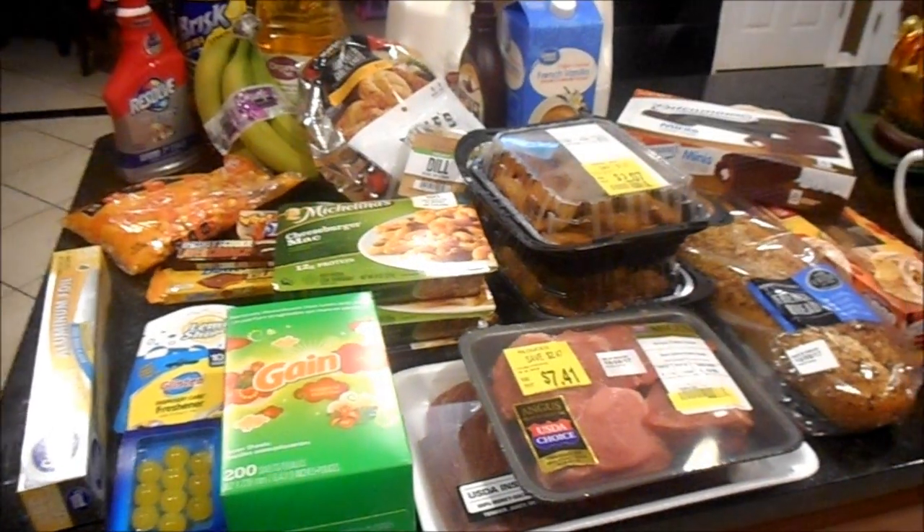Hey guys, Kira here from 50 Shades of Mom, back with another grocery haul and meal plan video. I went to Walmart this Sunday, filmed my groceries when I got home, and uploaded the video this morning — but YouTube removed it for inappropriate content. I've never had that happen before, and I know those apple cider donuts were looking mighty sexy, but I've appealed it. For now I'm refilming the intro and meal plan portion and leaving in the original grocery haul footage, so fingers crossed. Let me take you down to the counter and show you what I bought.